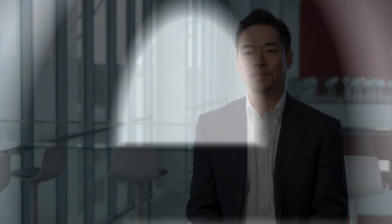With Cadence, for the past 10 years, we have had all the success. And I'm very confident we'll keep the success in the future.